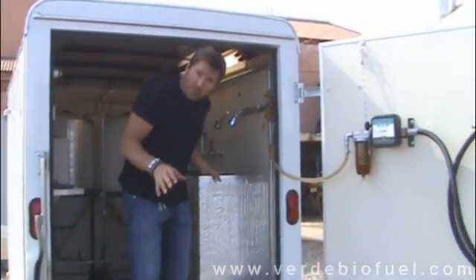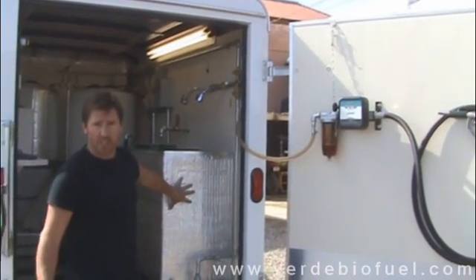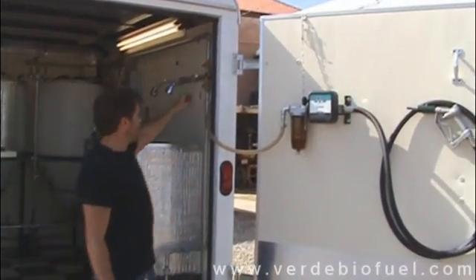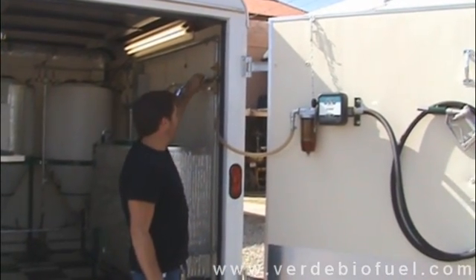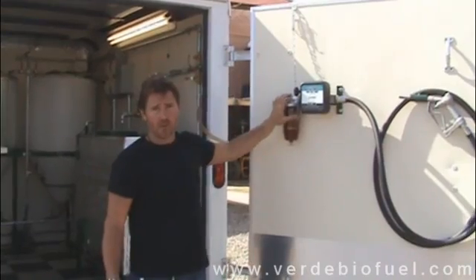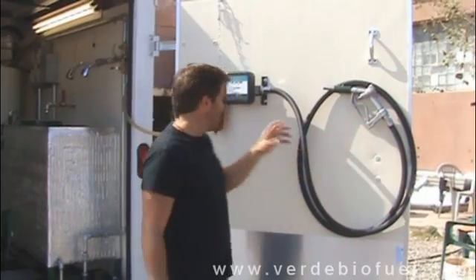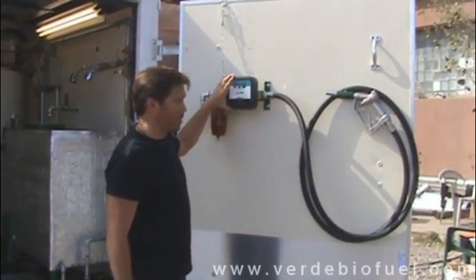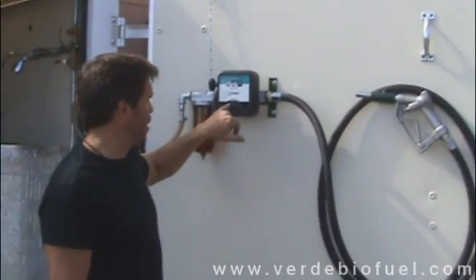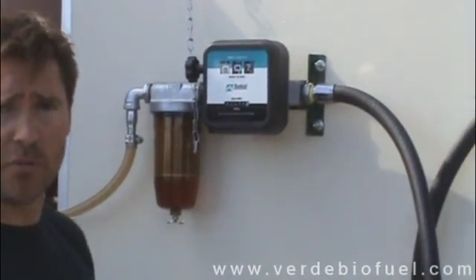Once the water has been dried off, this tank now holds pure clean biodiesel ready to be used in a vehicle. It is then transferred out of the drying tank, through this filter, through this flow meter, and distributed through the nozzle. Every one of our units comes with a flow meter, which tells you how many gallons you're putting in your rig as well as the total amount this unit has produced.